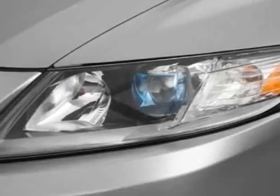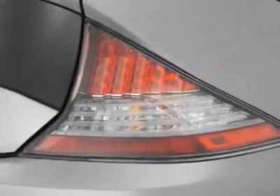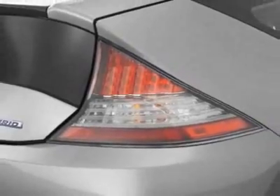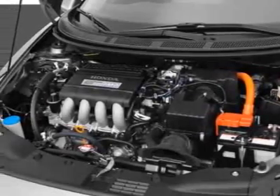This vehicle gets 35 miles per gallon in the city and 39 on the highway. This CR-Z boasts a 1.5-liter in-line-four engine and has an automatic transmission.